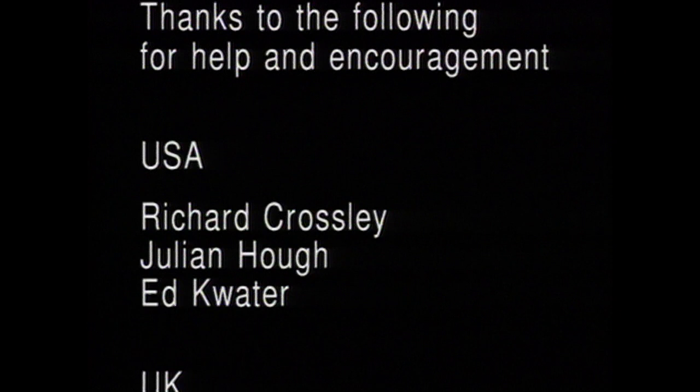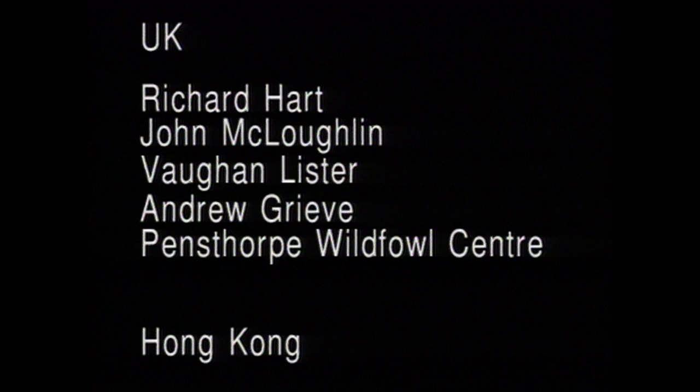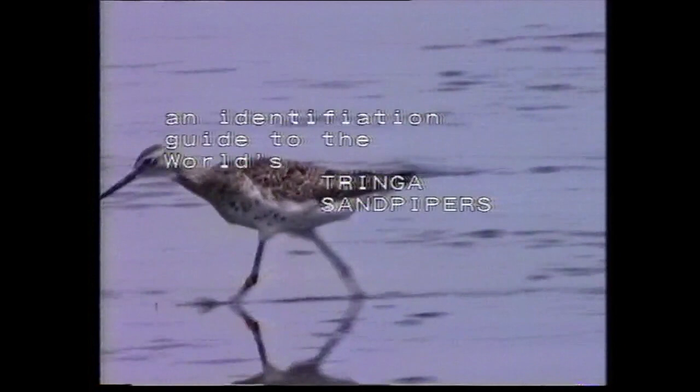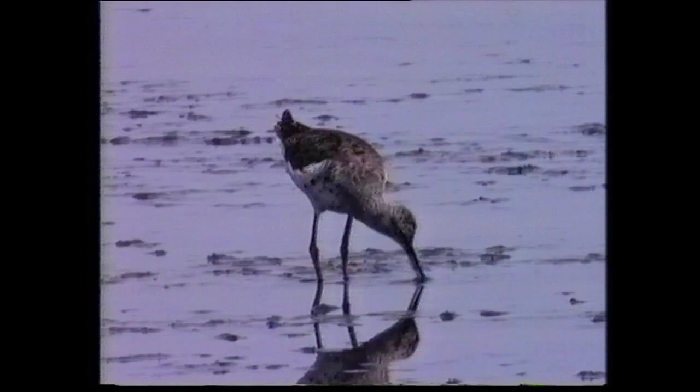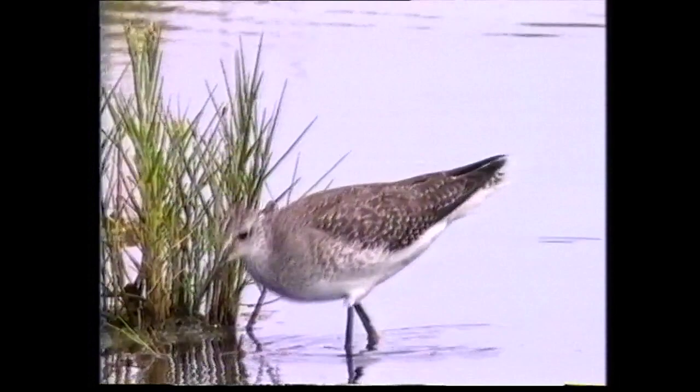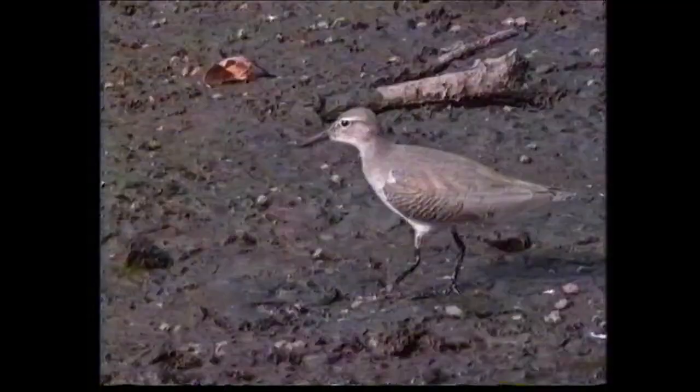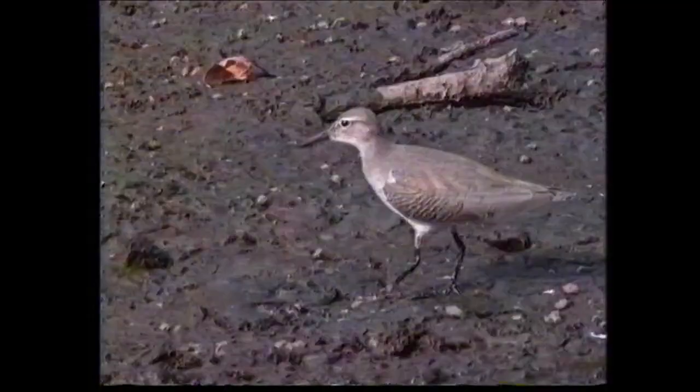Watch on for details of other forthcoming releases in the Video Guides for Birdwatchers series. Following a similar format to calidrid sandpipers, the identification guide to the world's tringa sandpipers covers all the North American, European and Asian species in a wide range of plumages, and includes a number of other related or potential confusion species. Especially filmed over a number of seasons in Europe, North Africa, Hong Kong, and on the Atlantic and Pacific coasts of North America, this is a unique guide to a challenging group of shorebirds.